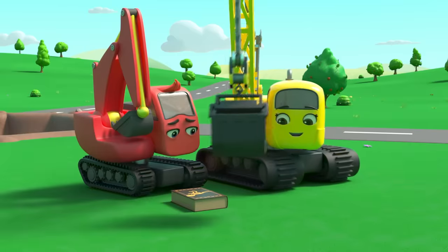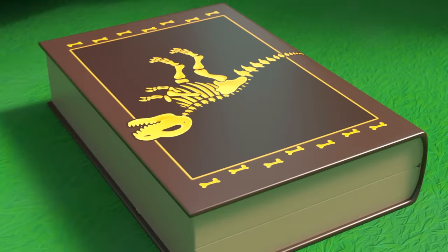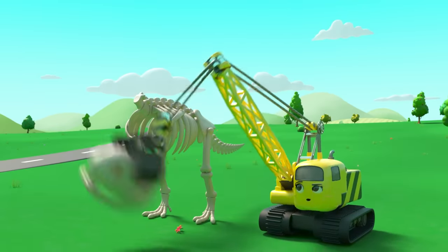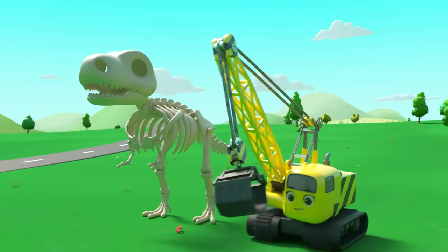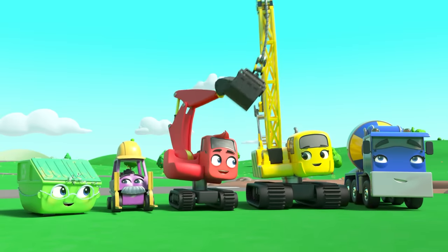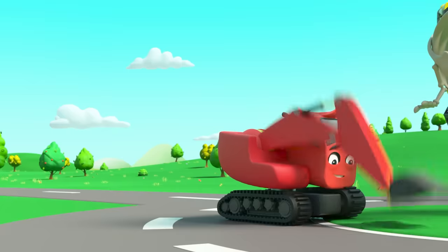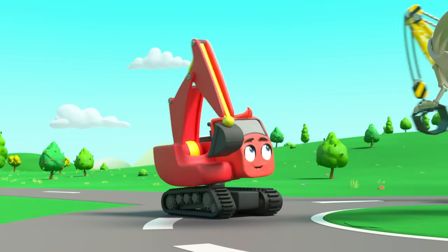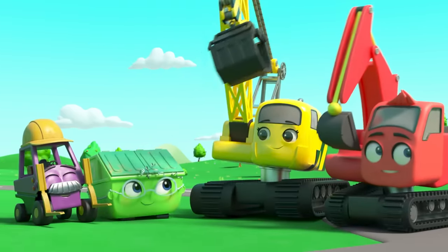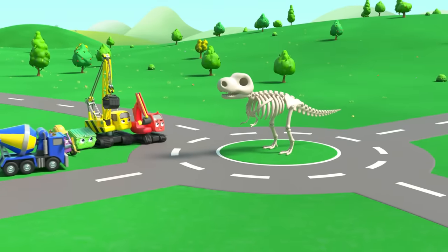Wait — on the front cover of the book, that's it! It's a T-Rex skeleton. Now they know what it is, they can put it together properly. Nice work, everyone! Now it can stand in the middle of the roundabout.